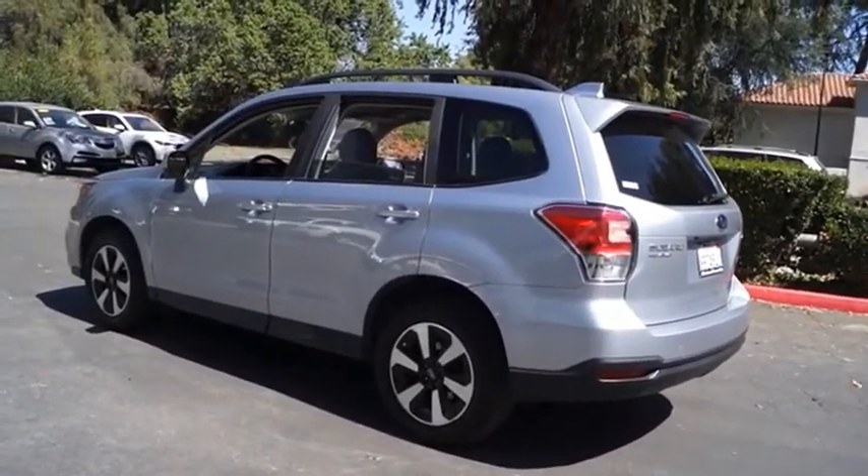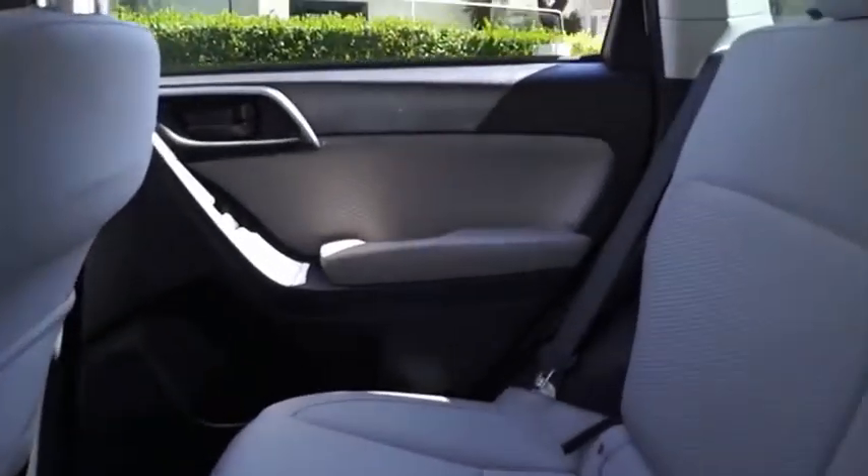It has an impressive comfortable ride and handles well. Take this vehicle for a spin and see why so many shoppers are now proud owners.